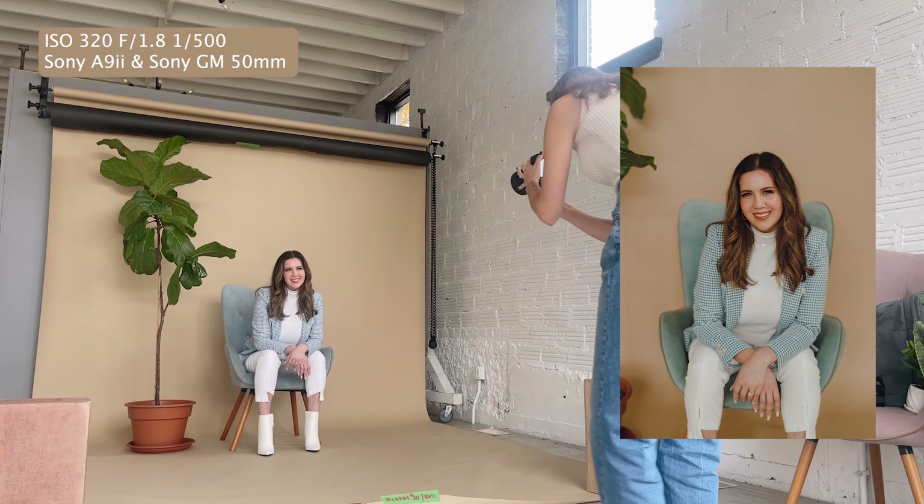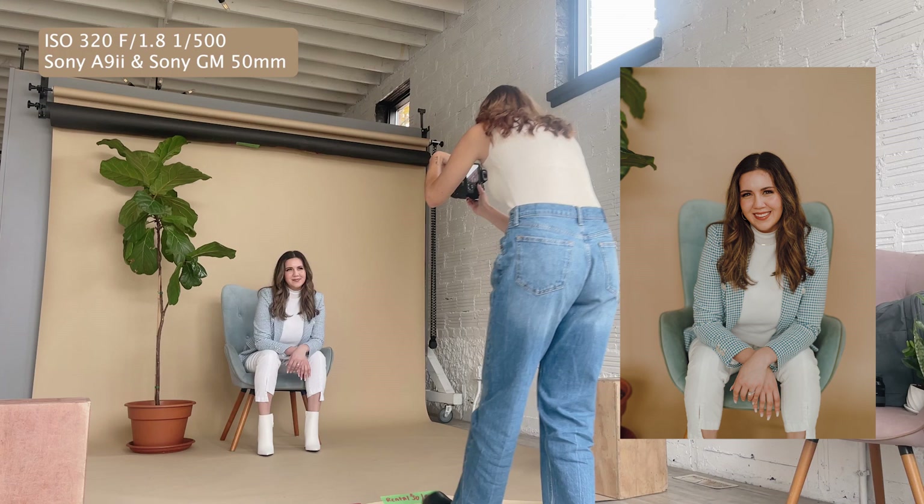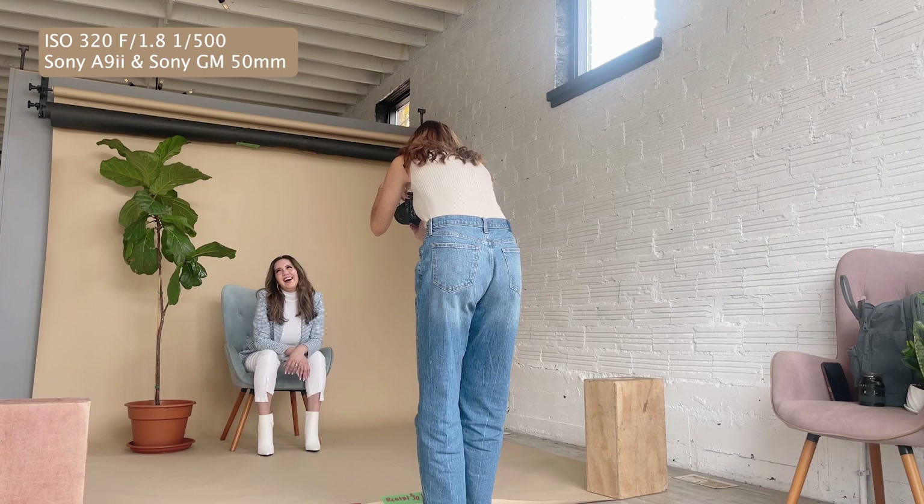Maybe give me like a laugh. That's cute. Maybe you can do that and like put your hand in your hair.